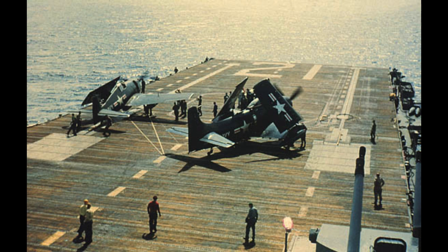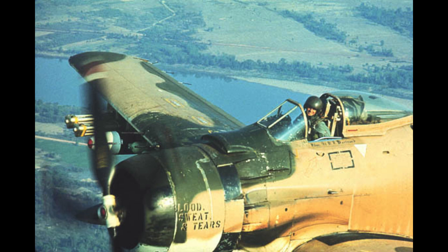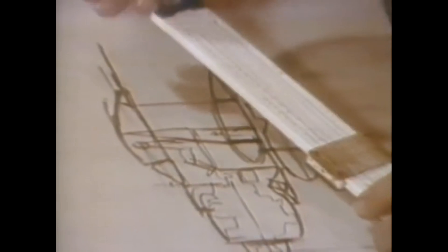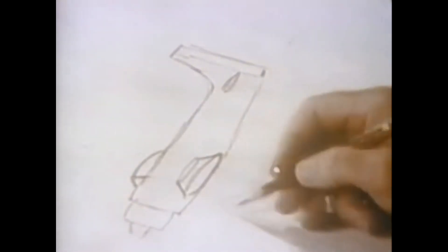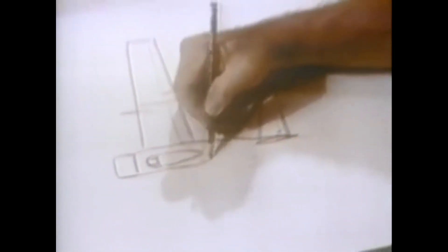Too late for World War II, but in time for Korea and Vietnam. The first Skyraiders were powered by a 2,100-horsepower Wright R-3350 Duplex Cyclone engine and featured a spacious cockpit for the pilot, who was seated in a high position, providing excellent visibility. The aircraft also had a retractable tailwheel landing gear and wings that folded for compact storage on aircraft carriers.